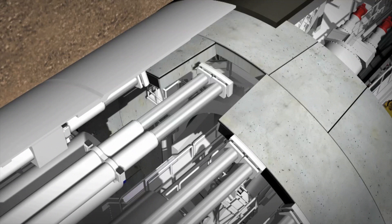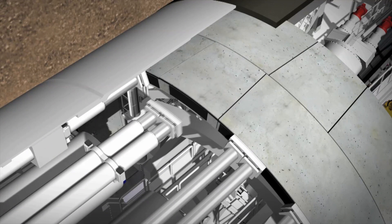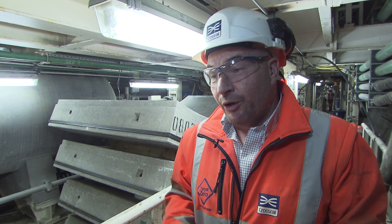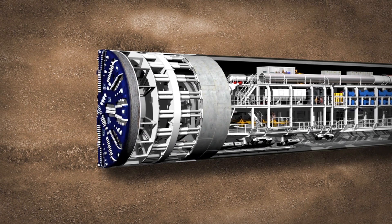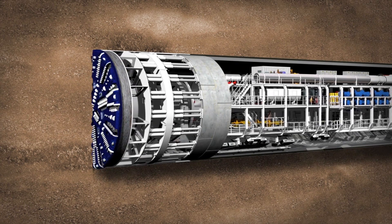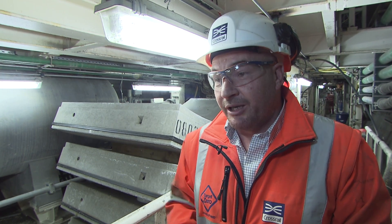There are eight segments that create a ring — seven segments and a key piece. Each segment is approximately 3,000 kilograms. So at any given point in time, we're building and shoving against 24 metric tons of reinforced concrete, which is quality assured every step of its manufacturing process.